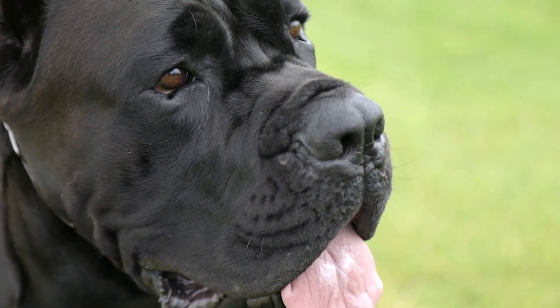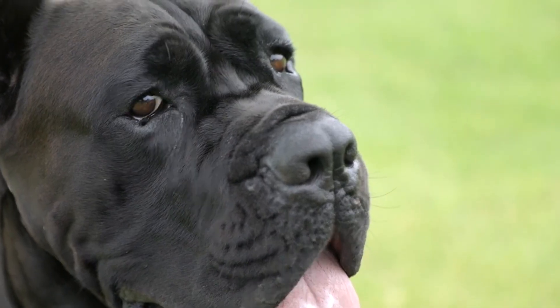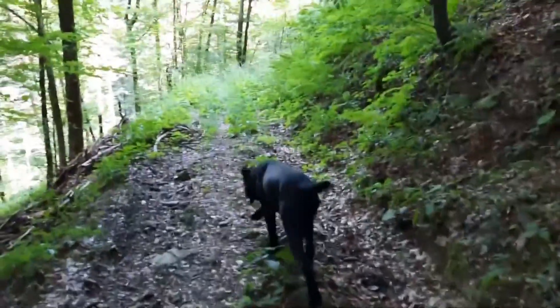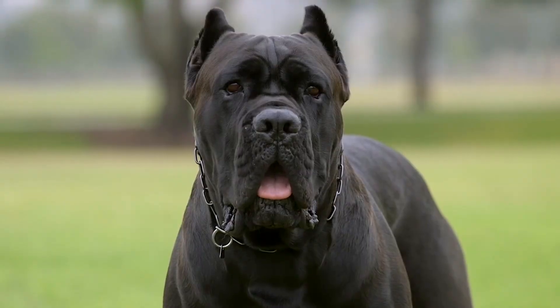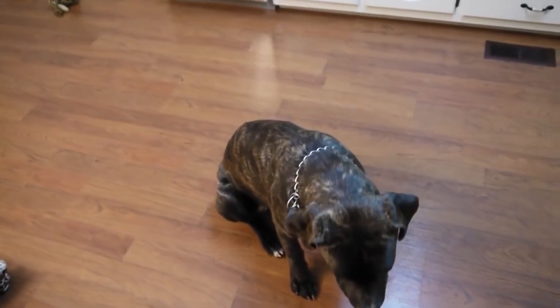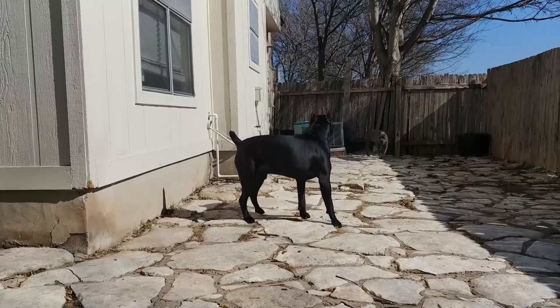Cane Corsos are friendly working dogs that are willing to please if there is a treat at the end. These dogs can do many things, so they need an experienced owner who is willing to spend time training them in a positive but firm way. In this video, we'll talk about five of the most common health problems with Cane Corsos so that you can take care of your dog in the best way possible.